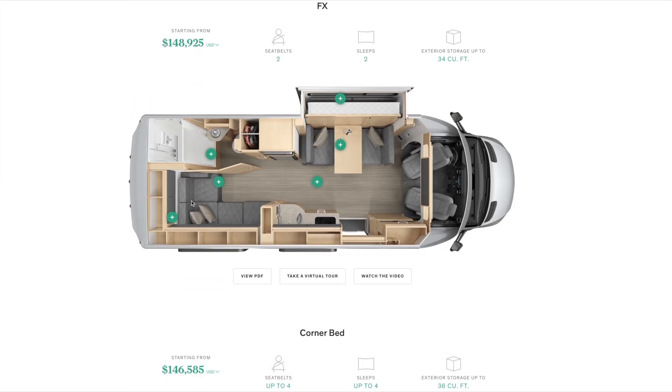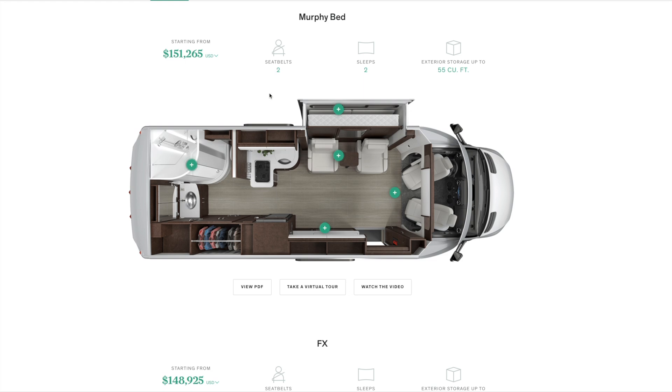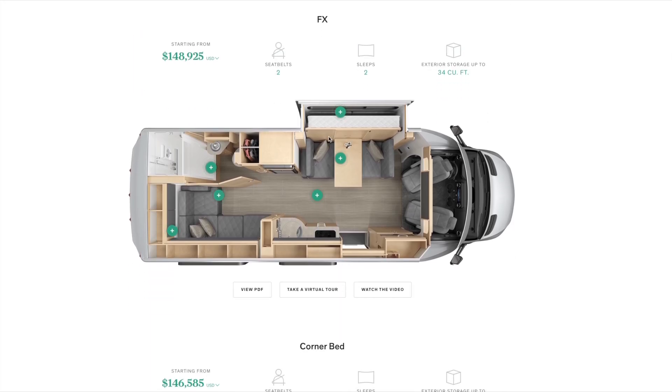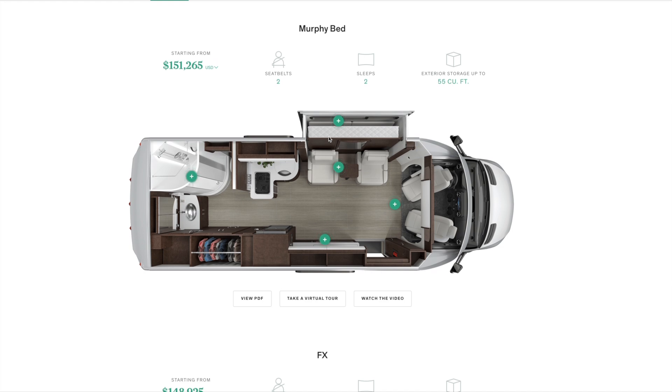I might choose the Murphy bed next time just to do something different. We love our FX — you can't beat all the room it has — but I'd love that Murphy bed window for cross ventilation. Honestly, I wouldn't complain with either one. You have to decide what's most important to you, but either floor plan you can't go wrong. I hope this gave you some insight if you're weighing the FX versus the Murphy bed. Hit that subscribe button, give a thumbs up, and we'll see you next time.